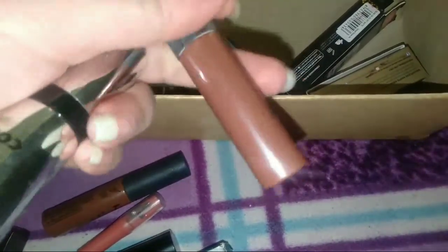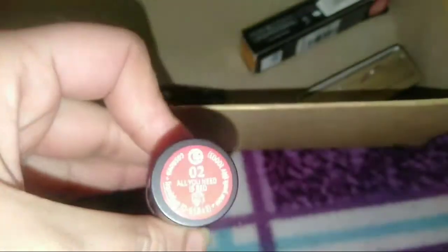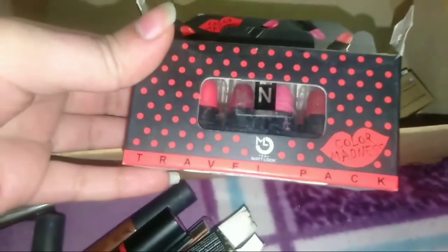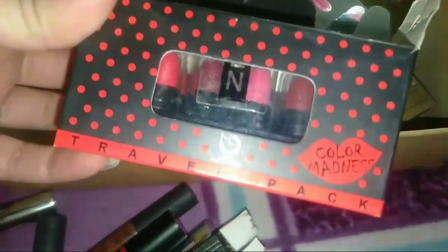Swiss Beauty soft matte lip cream — it's very good, you can see the shade right there, it's 05. Next I have some random pure color lipstick. Then again an Essence lipstick — the shade is 'All You Need.' Next I have Kaifesis Calendar lipstick in shade number Desert 204 — I highly recommend this shade, I love it. Next, mini lipsticks — these are very long lasting and very good. Make sure your lips are moisturized before applying because their formula is very hard. You'll get a lot of range of lipsticks and colors.